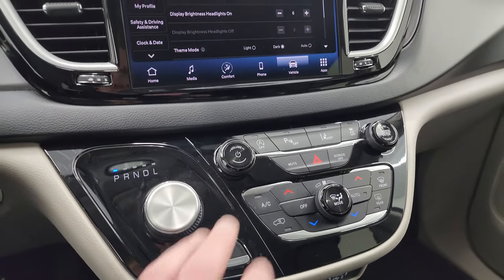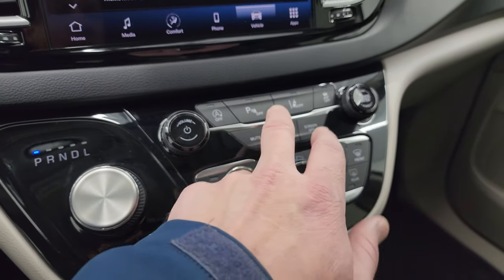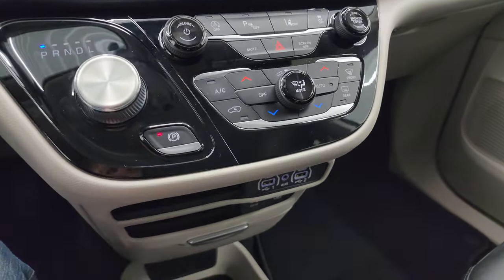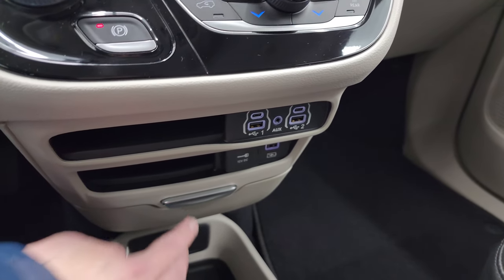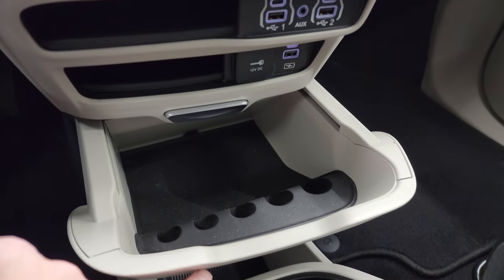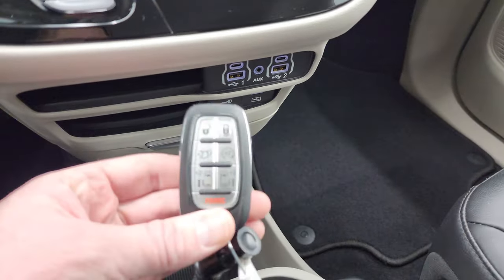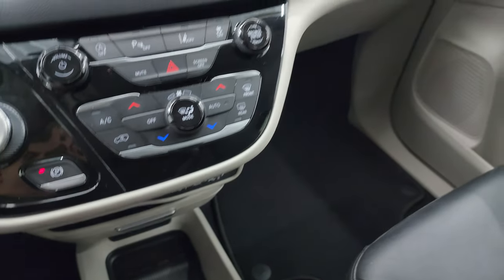Down here is your 9-speed automatic transmission, and your more tactile climate, volume, and tune controls. Start-stop capabilities, parking sensors, lane departure warning, and stability control. It does have the electronic parking brake. Two USBs, two USB-Cs, and an AUX jack. You get a coin tray and a storage area right there. Your keyless entry has remote start and power slide doors and rear gate buttons on it.